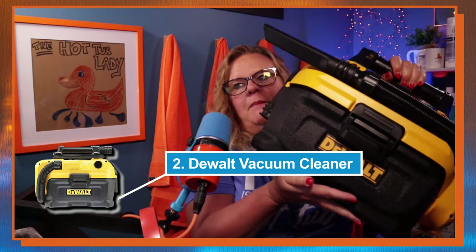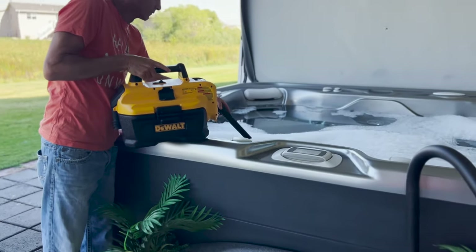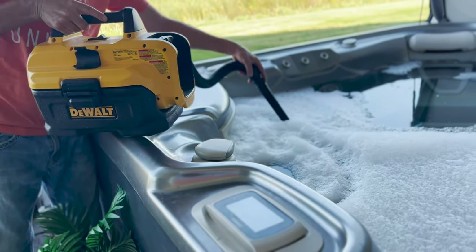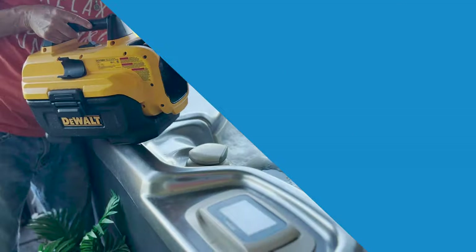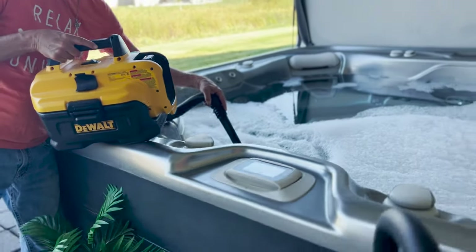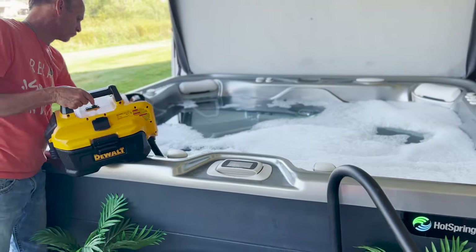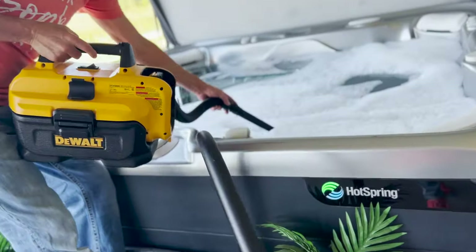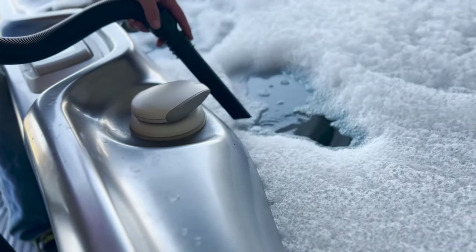The next accessory is the Dewalt shop vac. This has quickly become one of my favorites. It's cordless and light, so I can carry it around and actually take it into the hot tub when I'm draining it — suck out the extra water and dump it. But what I really like it for is sucking excess foam off the top of the hot tub. That has been a game changer for getting rid of foam.